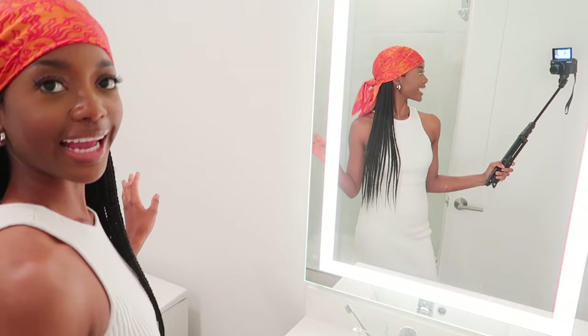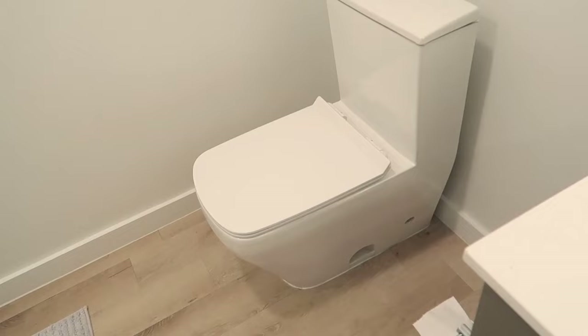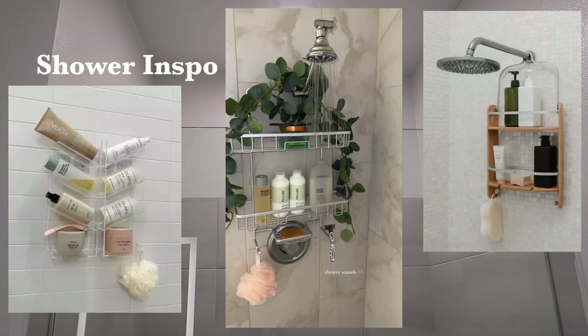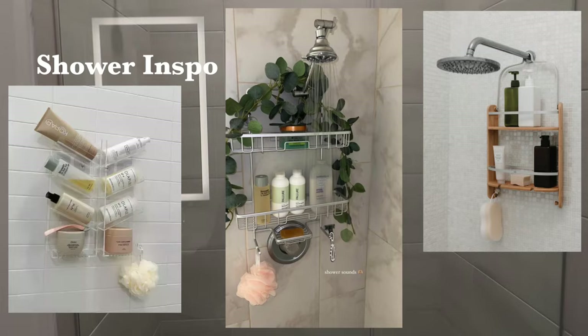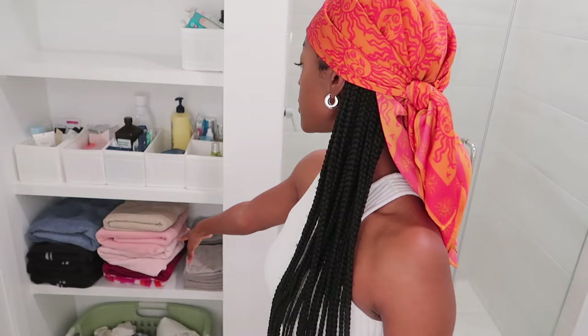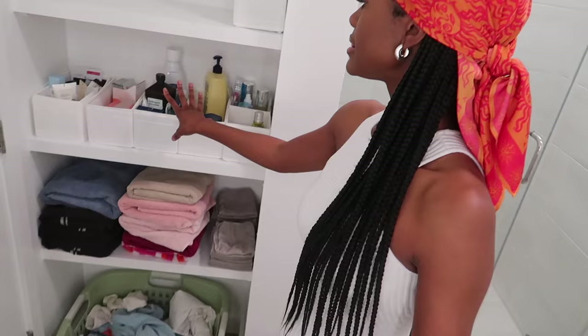Then when you come in, it is the bathroom — super cute. My favorite part of the bathroom is the mirror. I got these mats right here from Target. Then the toilet, which has two settings for when you flush. Then the shower — I really wanted a bathtub but it was extremely hard to find one in a studio.